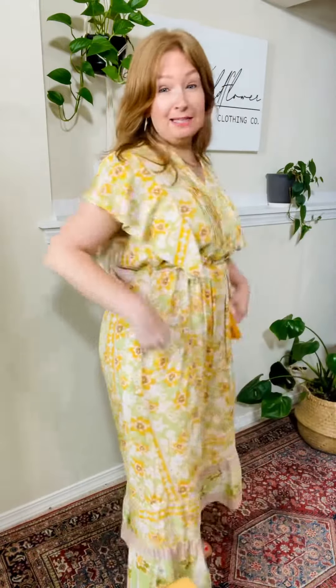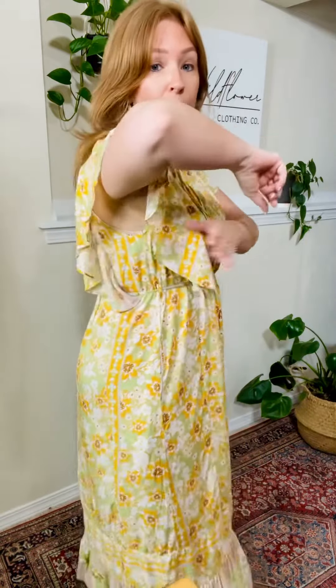I'm so glad I got this. Go ahead and size down one. I'm normally a medium — like the upper end of a medium — and this is a small and it's great. You do have wiggle room because you have the tie here and the ruffle kind of covers the armhole. The armhole is perfect on me sizing down one. I am so, so excited — you guys are going to love it.